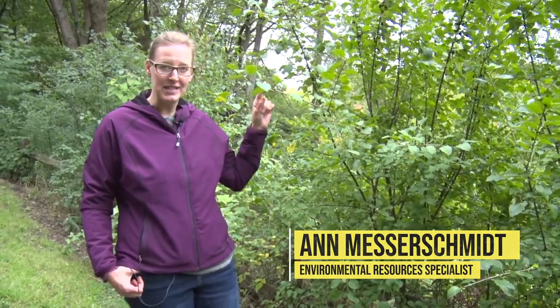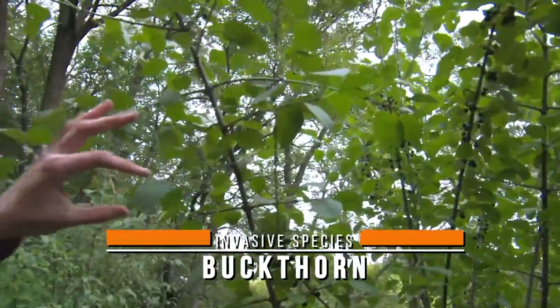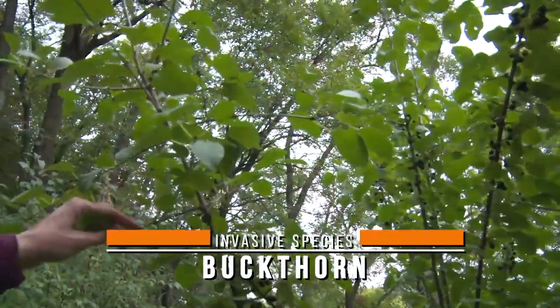Hi, I'm Ann Messer-Schmidt, the Environmental Resources Specialist with the City of Lakeville, and we're here today to talk about the invasive species buckthorn. This is a plant that if you have trees near your yard, this plant is probably growing in it.